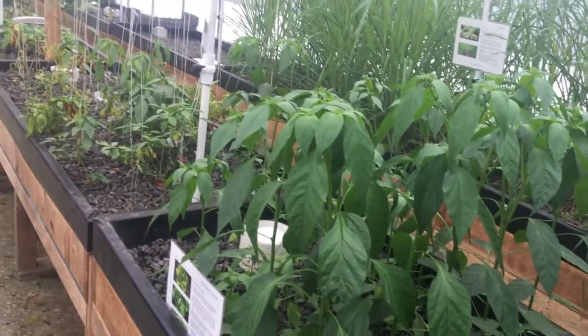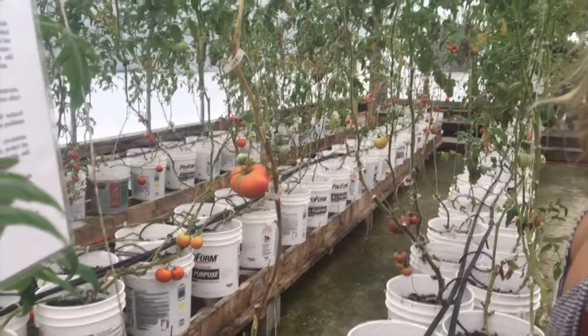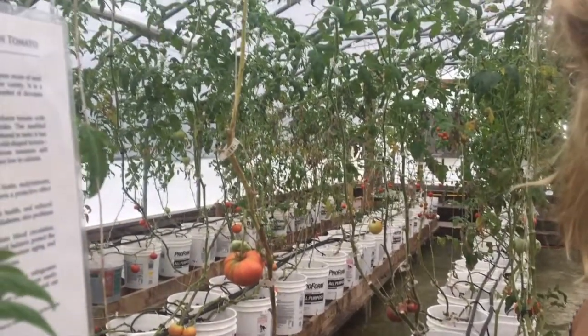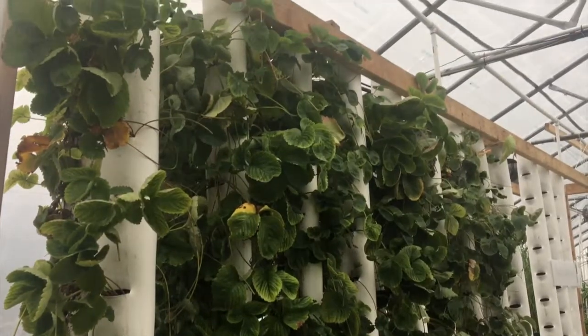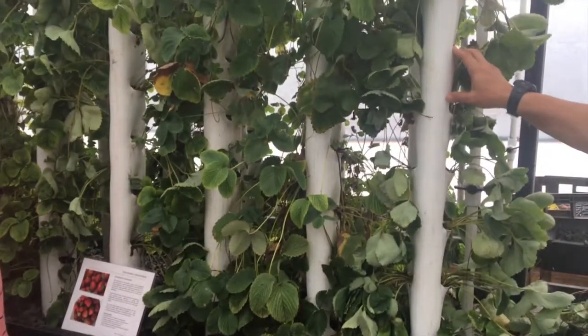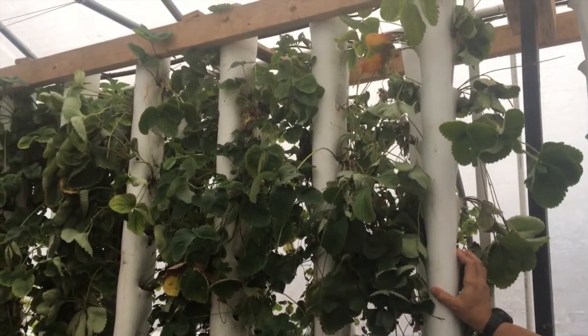Because aquaponics is a self-contained system, plants can be grown in a variety of ways. Many of the plants at this farm are grown vertically, which means that lots of plants can grow in a small amount of space. We have 250 strawberry plants right here in this space, so we're trying to show you how we can use space efficiently.